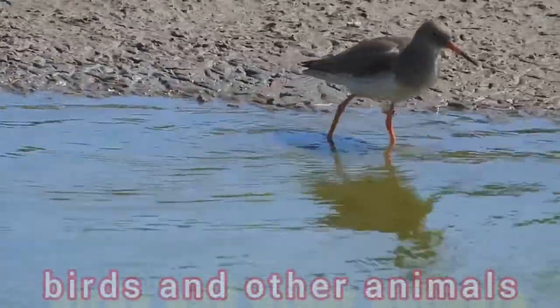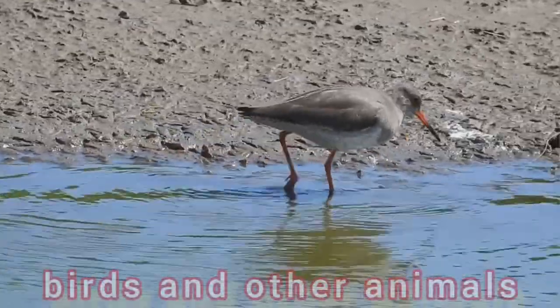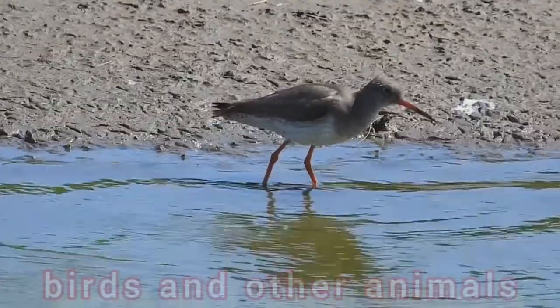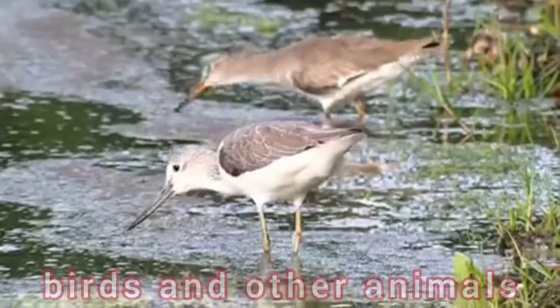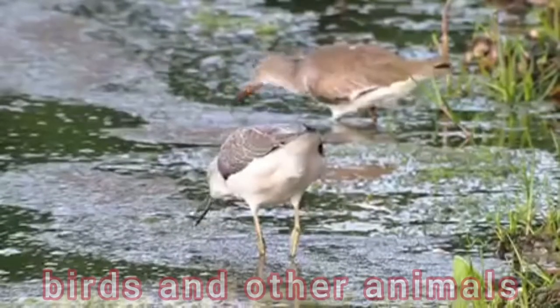The spotted redshank, T. erythropus, which breeds in the Arctic, has a longer bill and legs; it is almost entirely black in breeding plumage and very pale in winter. It is not a particularly close relative of the common redshank, but rather belongs to a high-latitude lineage of largest shanks.